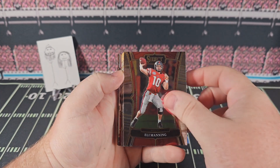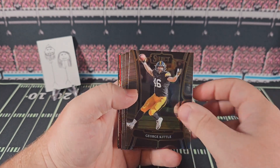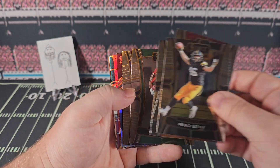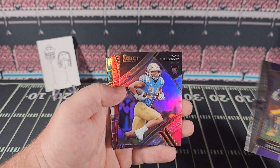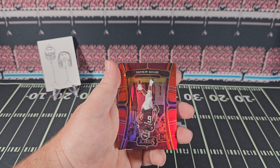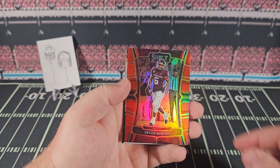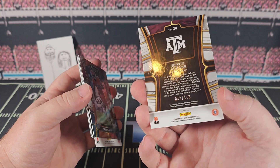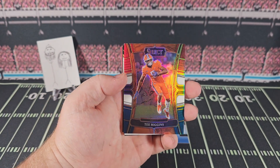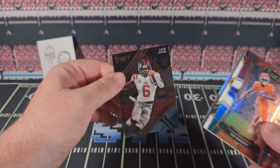Our last pack here — Eli Manning, Tyler Lockett, Josh Downs on the rookie card, George Kittle, Tyjae Spears, T-Law, Jerry Rice, Justin Jefferson, Zach Charbonnet on our silver. Devon Achane on the red — 40 out of 149, we'll just say it differently every time. Looks like a tri-colored T-Higgins. Zach Evans on the rookie card from the back.